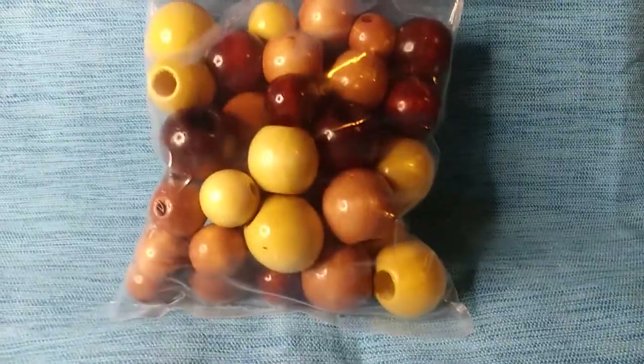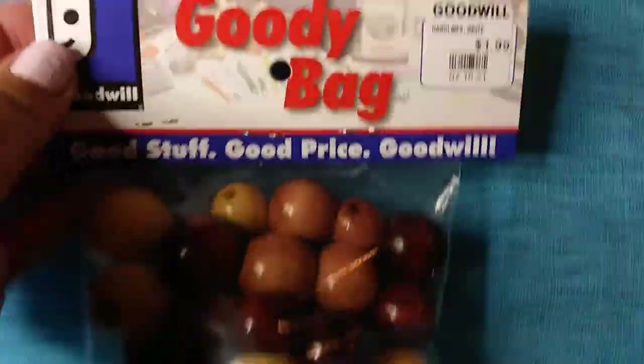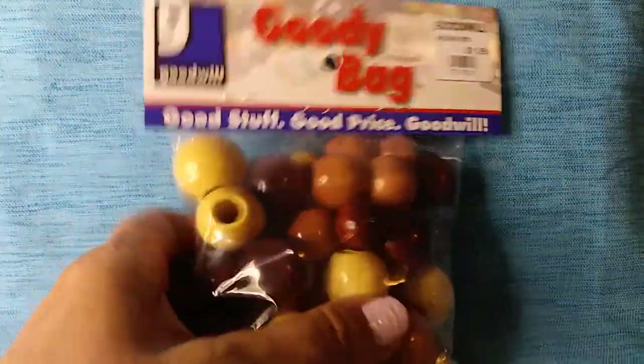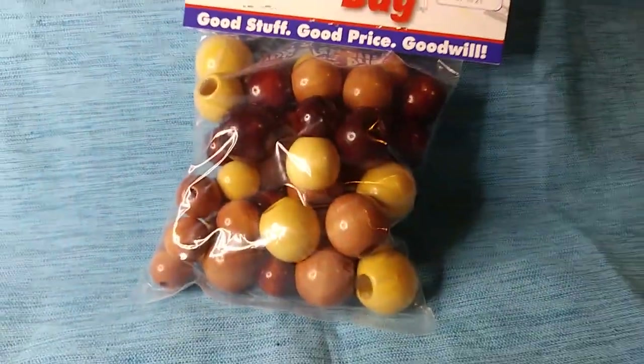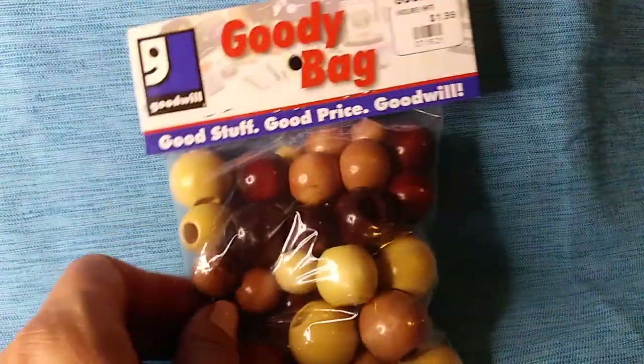I love to do DIY, so I got this bag of beads. I really like the size of these beads, which is why I paid $1.99 for them. You can't get wooden beads like these at the Dollar Tree for that price — I don't even think you can get them there at all.